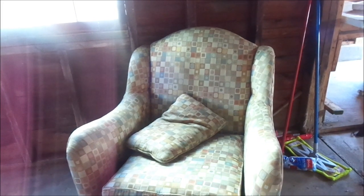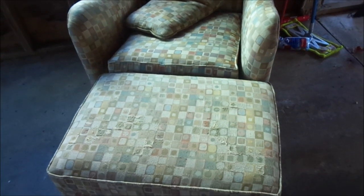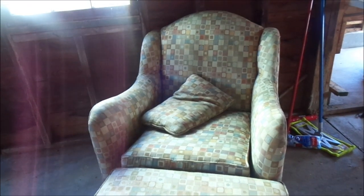Now this — oh my gosh — this wingback chair and ottoman was for free. I found it on Facebook Marketplace. The guy wanted to get rid of it. It's in great condition. I'm going to clean it down and reupholster it, or I can purchase a reupholstering coverlet from Amazon. I think it looks amazing — let me know what you guys think.